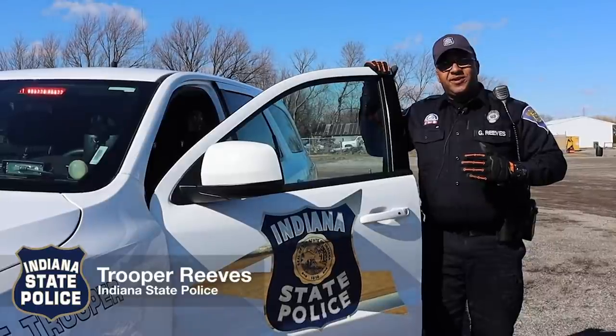Good afternoon all. My name is Trooper Gamil Reeves. I'm with the Indiana State Police, Commercial Motor Vehicle Enforcement Division. Today we have this drive-away, tow-away unit stopped and we're going to be doing a safety inspection on this unit.